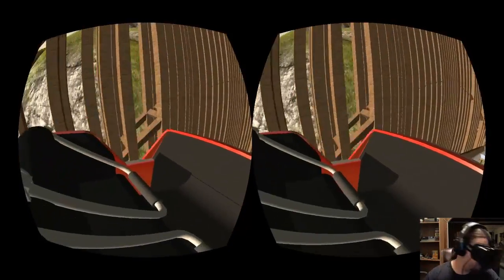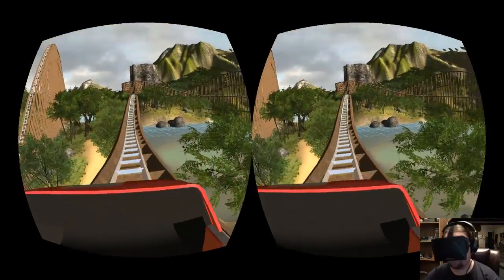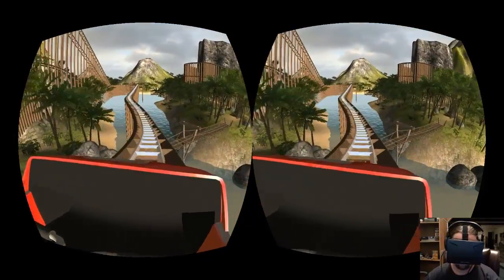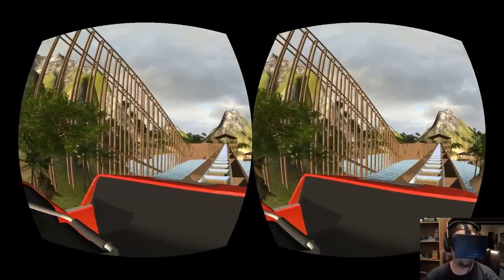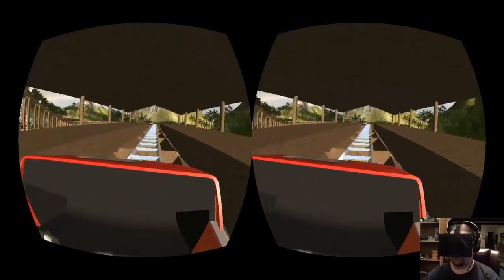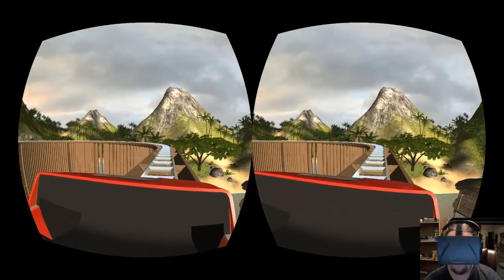One thing that would be really cool in these roller coaster demos is if they were multiplayer, so you can look over at your friend. Maybe you have voice chat and you can talk to them while you're riding the roller coasters. All right guys, that's the first one, and I'll be right back with the other ones.